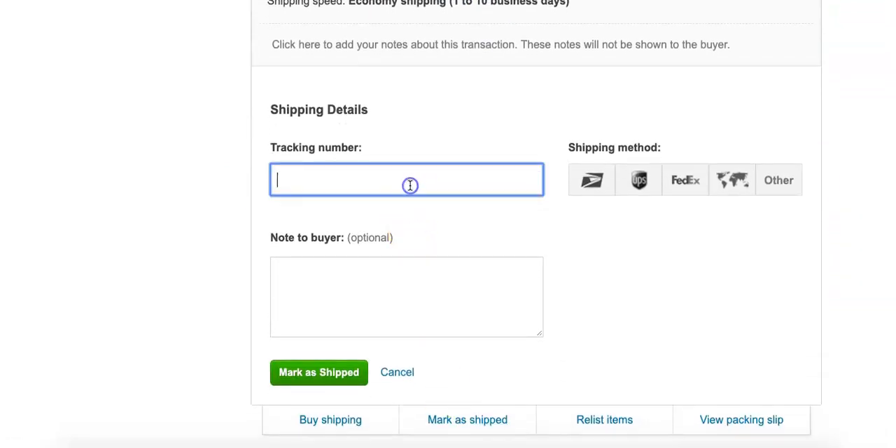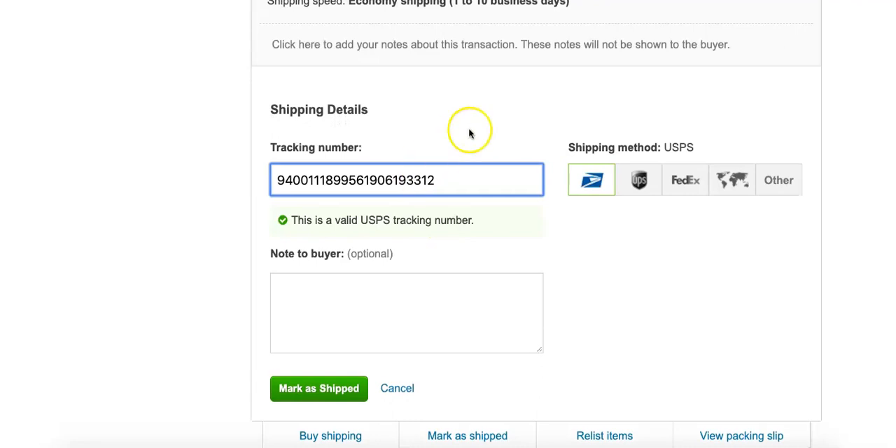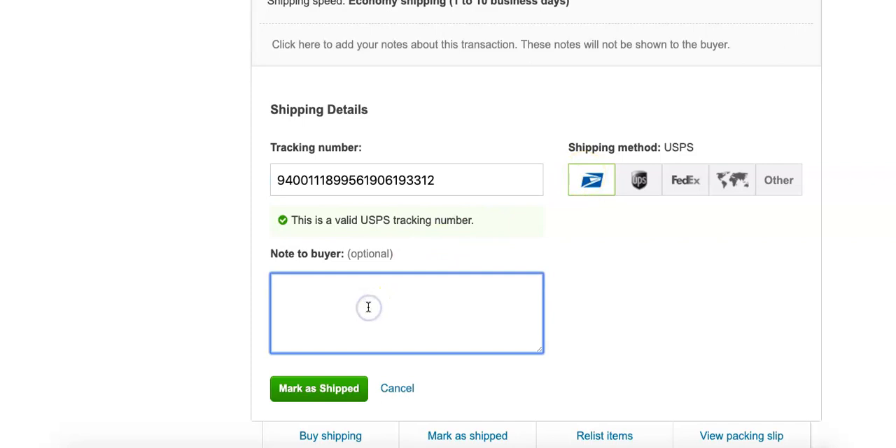From this menu, you can upload the tracking number, and you can select the type of shipping carrier. You can also add a note to the buyer.